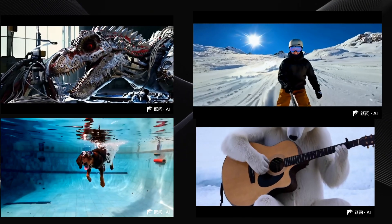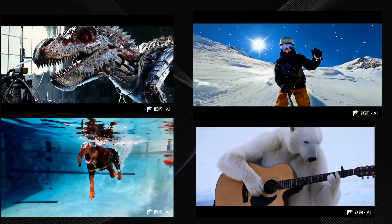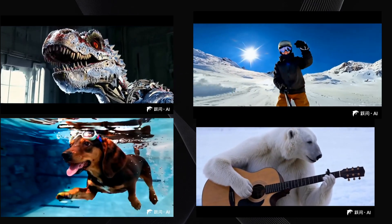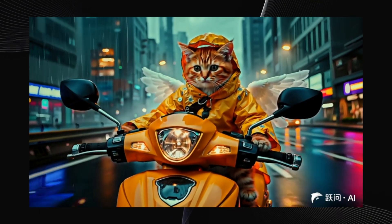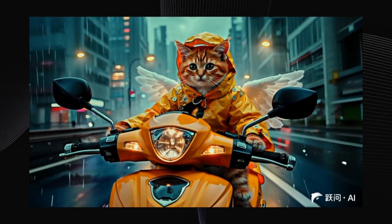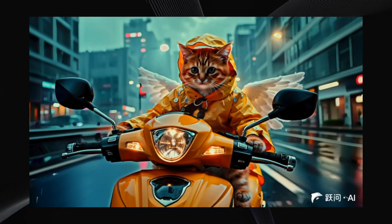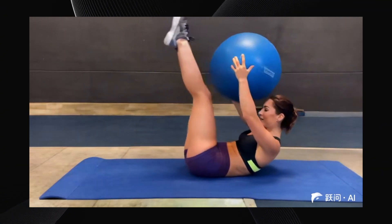Those look pretty impressive, I have to admit. The detail, the motion, the overall quality — if those are genuine StepVideoT2V outputs, it's definitely a contender. But the real test is how it handles our prompts. We're not going to go easy on it. We're going to throw some complex, challenging prompts at StepVideoT2V and see if it can actually deliver.